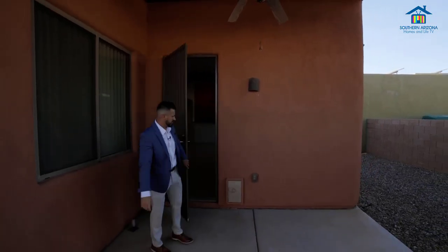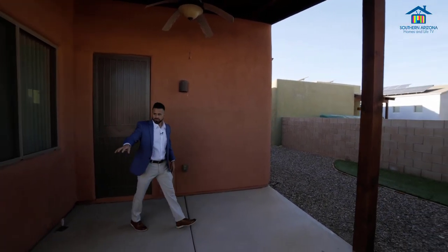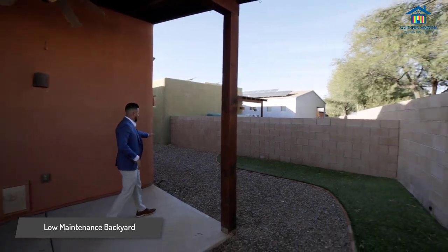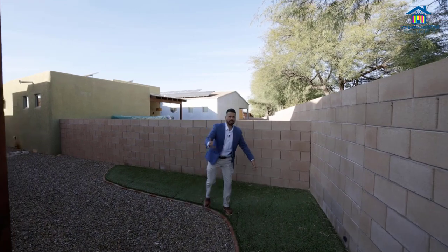Now we're out here in the backyard. As you can see, it has a nice little doggy door for your pets. You'll see that it's really low care — you got gravel, some turf, lots of possibilities out here to make it yours.